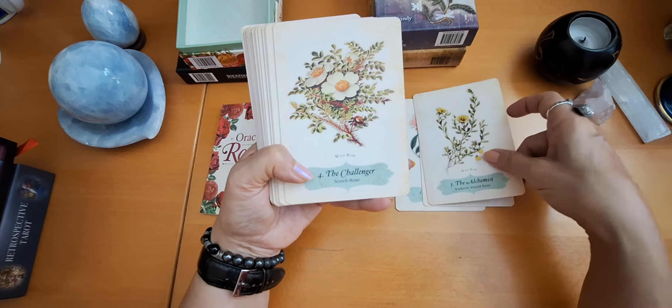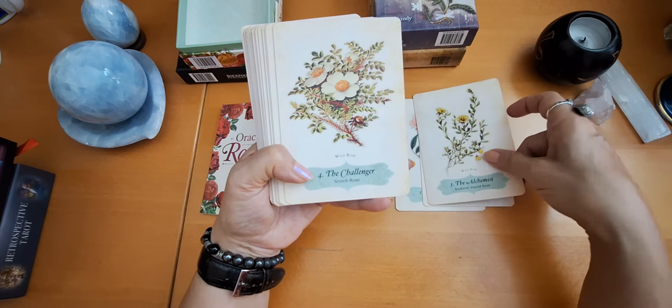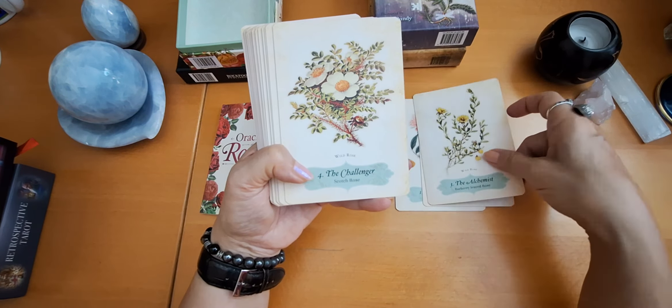The gardener, the creator — I have never thought of that. All the roses are so different and it is another world in itself. Look at how many roses there are. I do adore this orange rose — the gambler, fortunes, yellow rose, the storyteller, the advocate. The caregiver and the self. You see, it has lots of thorns. The sensualist, the hero, the citizen, the jester, the outsider, the alchemist, the rescuer, the innovator, the sage, and the seeker. It is stunning. And I want to pick a card so that we can see how it explains the archetypes.